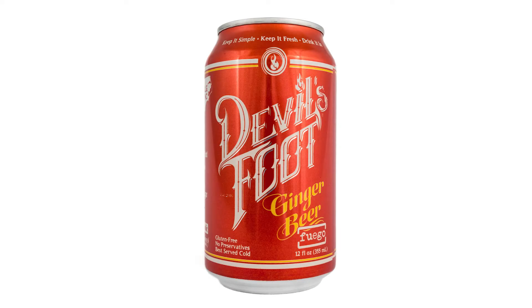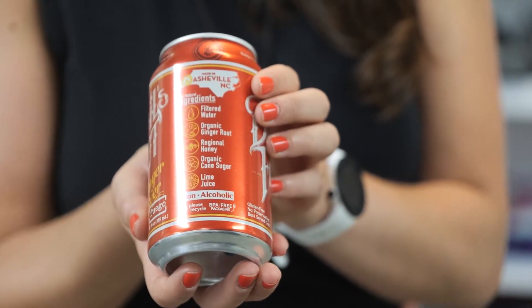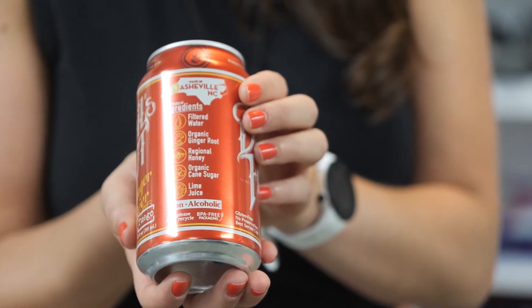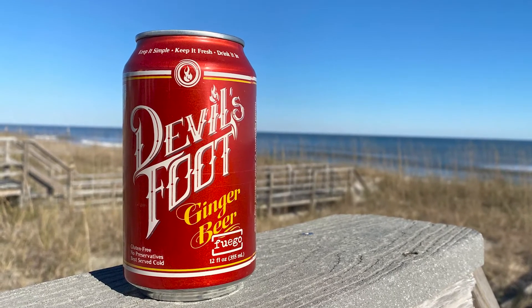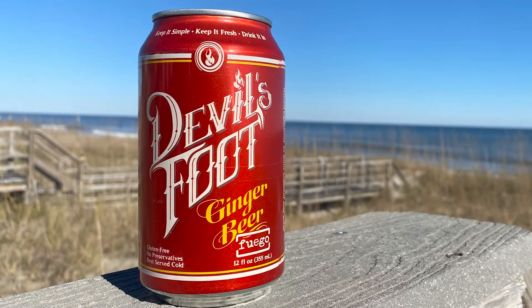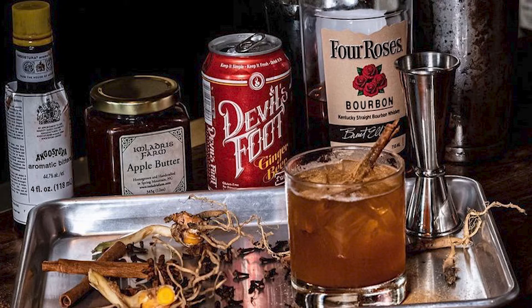Next up is my personal favorite, Fuego. Made with organic ginger root, regional honey, organic cane sugar, and lime juice, Devil's Foot takes their original ginger beer to the next level with a bit of extra ginger heat. With only 19 grams of sugar, the Fuego is crisp and delicious on its own or perfect as a cocktail or mocktail mixer.